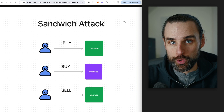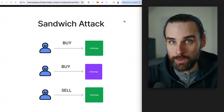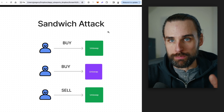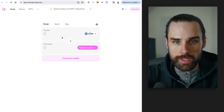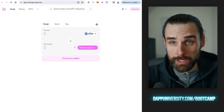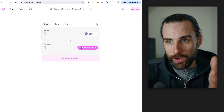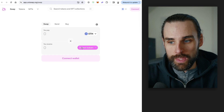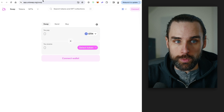Strategy number two is called sandwiching. I'll talk about some important disclaimers on why you shouldn't do this in a moment. Sandwiching occurs when people are trading on decentralized exchanges like Uniswap or SushiSwap — they select what they want to buy and click swap. You may have experienced your transaction failing to go through; that probably means you got sandwiched by a different user.